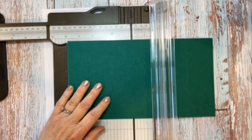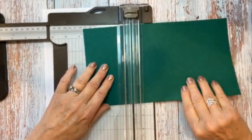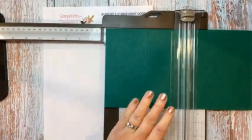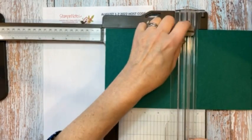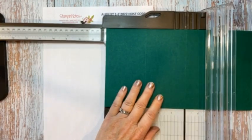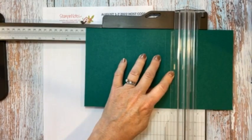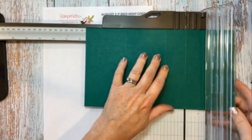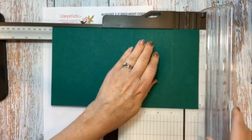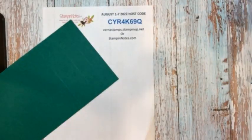If you place an order with me of $35 or more by Thursday evening at midnight using this host code — CYR4K69Q — I'll send you the kit to make this card; everything will be die cut for you. Our base is 6 by 11, and we're going to score this at 3, 6, 7 and a half, 9, and 10.